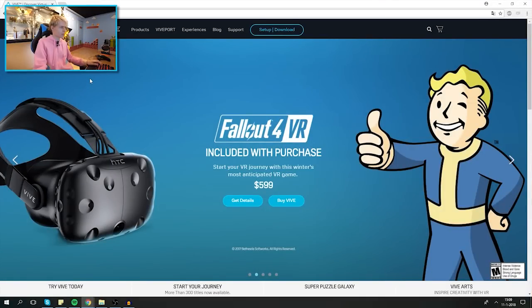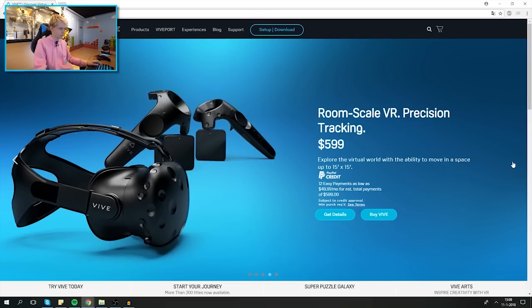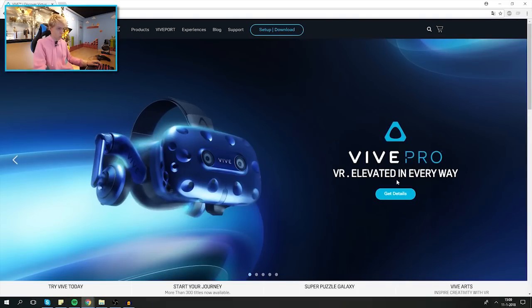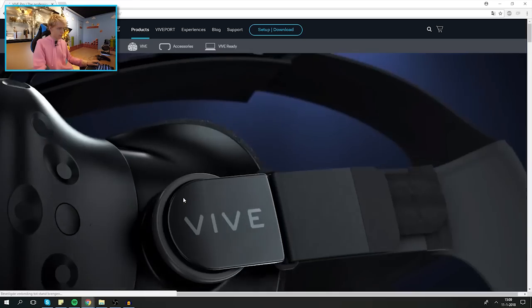Here I am on vive.com, the American website. Let's click on this — 'VR elevated in every way.' The hype is real. This is the one.